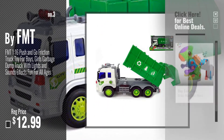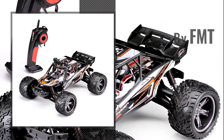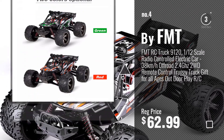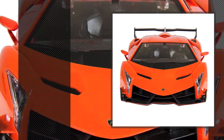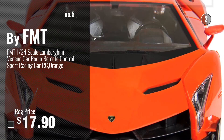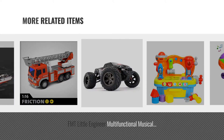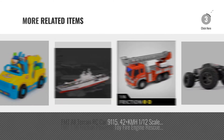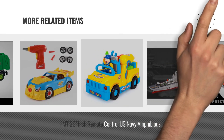Just click this circle in the corner. Number 4, also by FMT. For more great related products, full details and online deals, just click this circle.